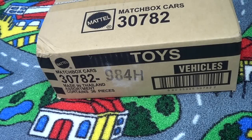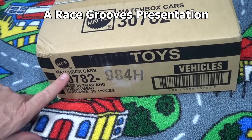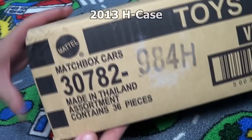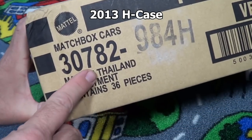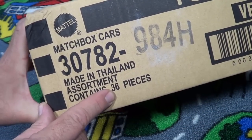It's about the middle of June 2013 and here is the newest case from Matchbox. This is an H case. Matchbox, as you can see, made in Thailand. Only 36 cars in the case, not like Hot Wheels where there's 72.